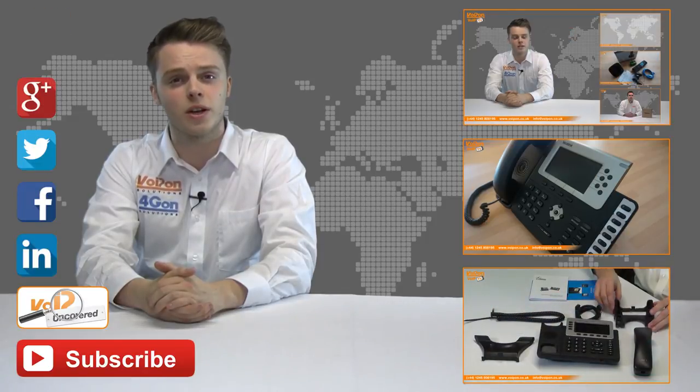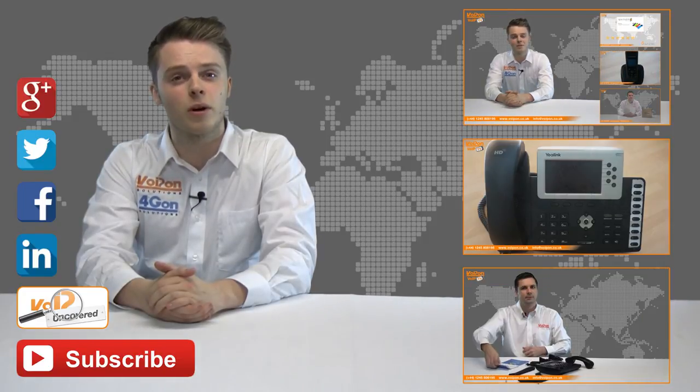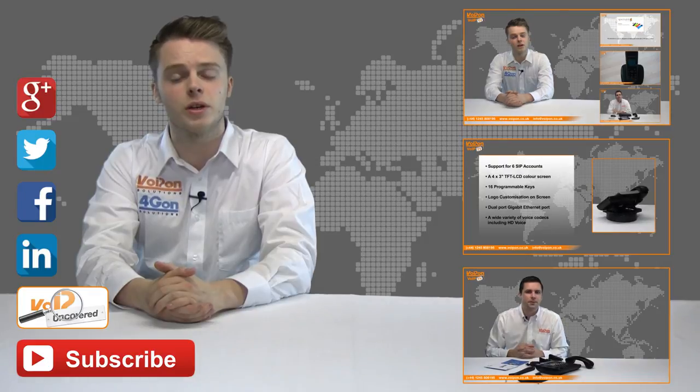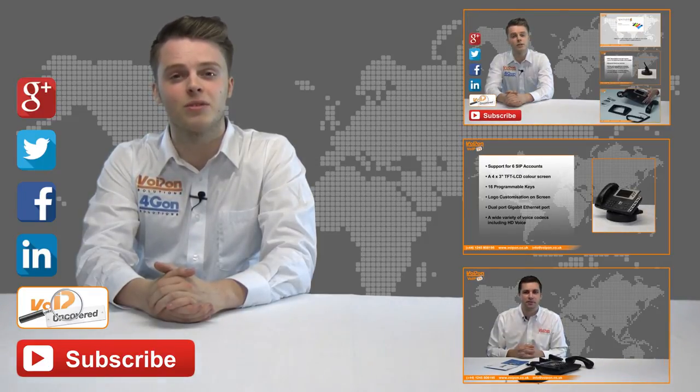Don't forget to like this video and subscribe to our channel. And if you want more information on this product and many others, visit VoIP Uncovered or follow us on our social media channels. Thanks for watching and we'll see you again next time on VoIP TV.